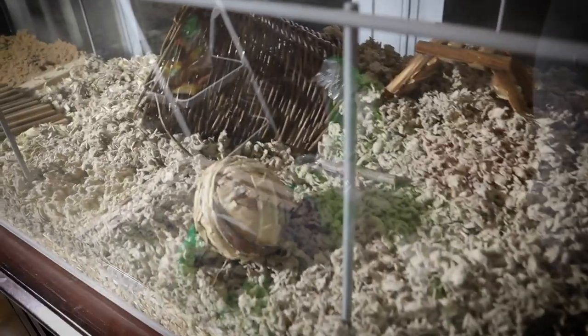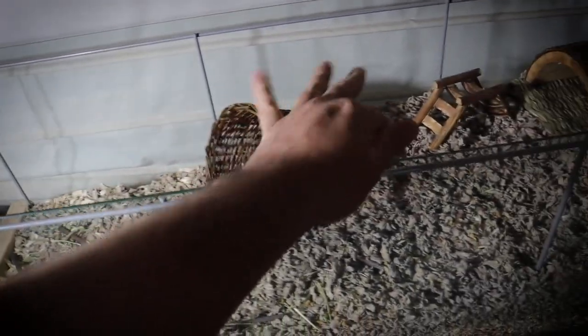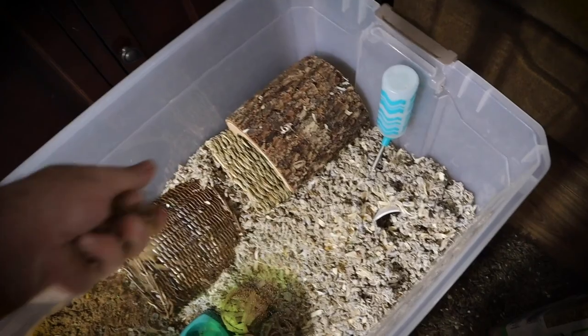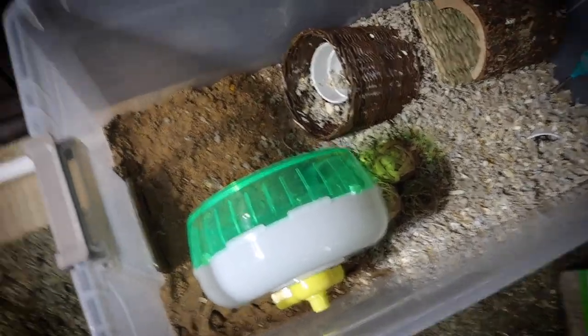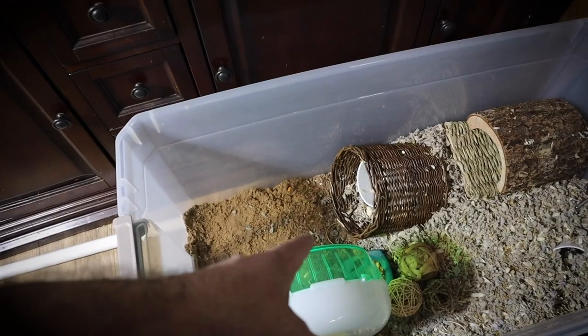After we got that hamster, we decided we wanted to get another one, and that's where Carl came in. Little Carl was living in this really cool DIY Ikea bookshelf cage setup. We decided to move him into a smaller cage because we were about to take possession of a new hamster who happened to be blind. So we went ahead and moved Carl into his little bin cage while we picked up this blind hamster. Let's go back and look at when we got her.